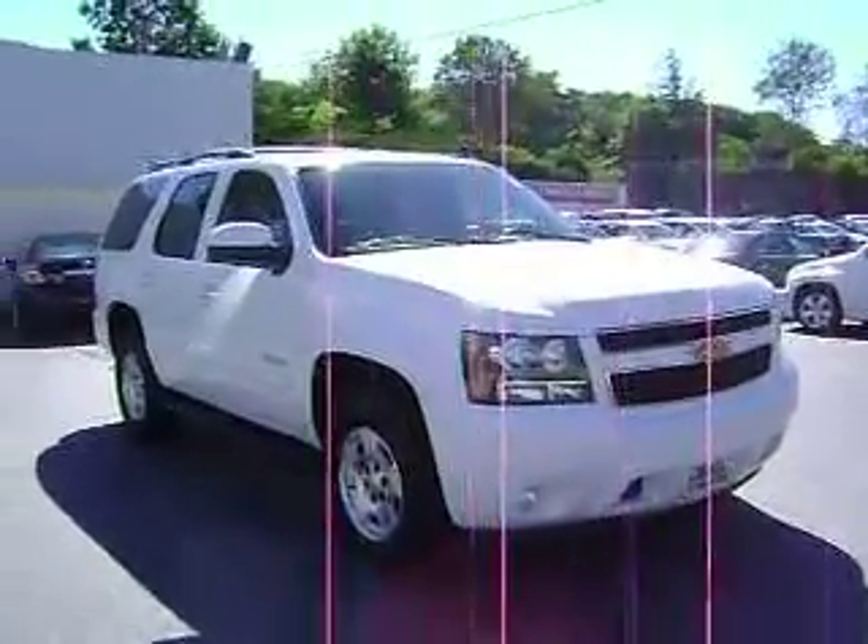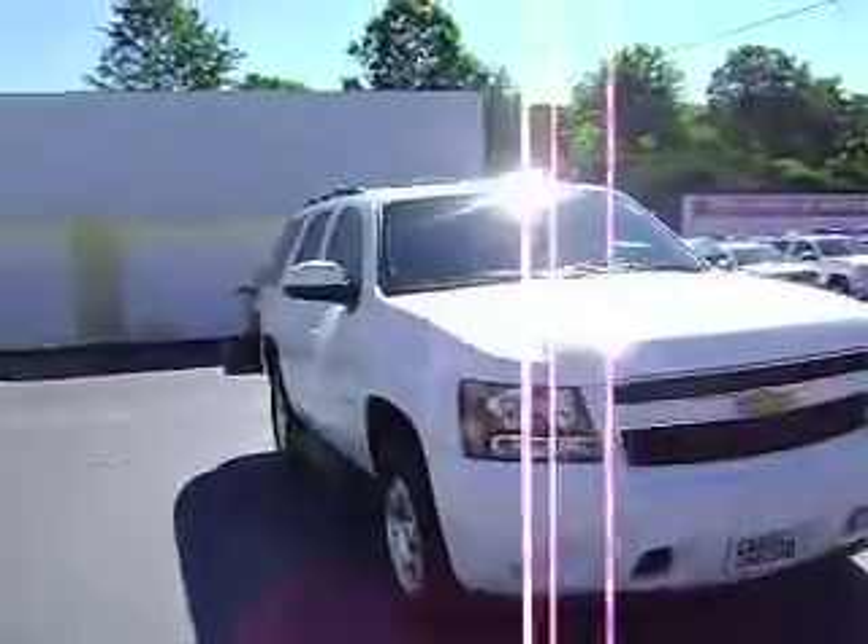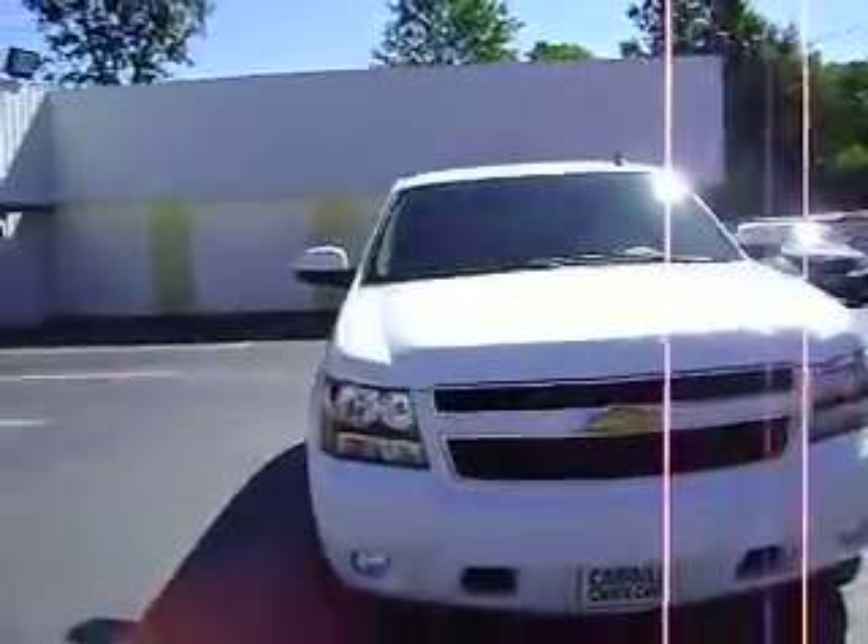Hey Eric, Tom Markley here with Cargill Chevrolet. This is the Tahoe that you had inquired about. Just wanted to give you a quick walk around of it.